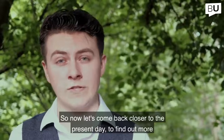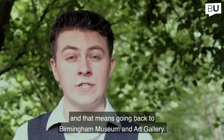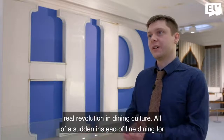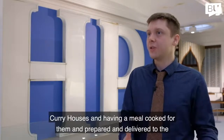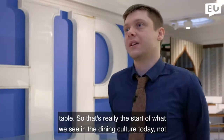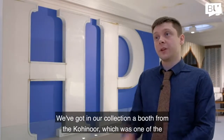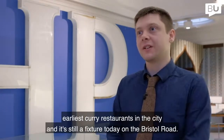Now let's come back closer to the present day to find out more about some famous Brummie food brands, and that means going back to Birmingham Museum and Art Gallery. Birmingham was of course the birthplace of the Balti, and that really showed a real revolution in dining culture — all of a sudden, working classes were regularly going out to curry houses. We've got in our collection a booth from the Kohinoor, which was one of the earliest curry restaurants in the city and is still a fixture today on Bristol Road.